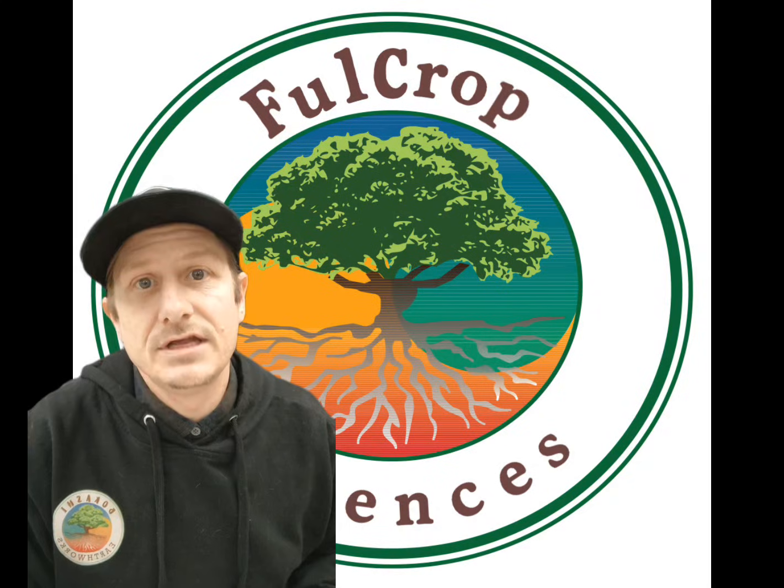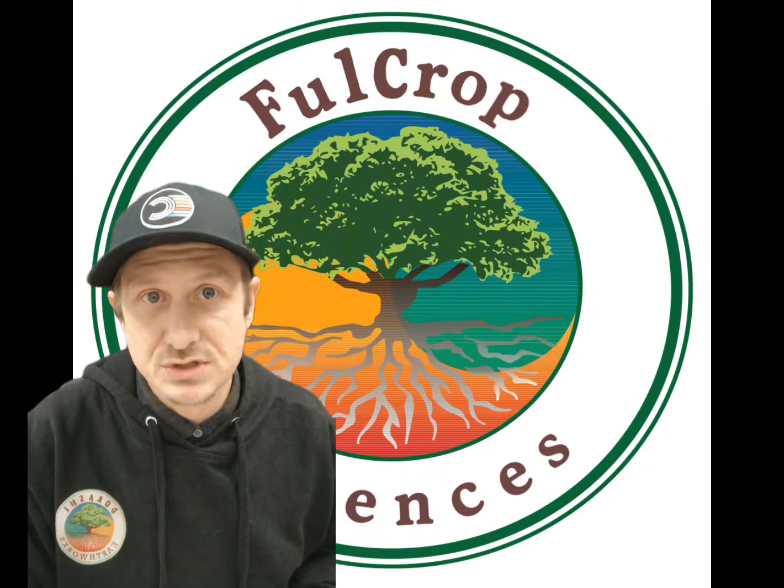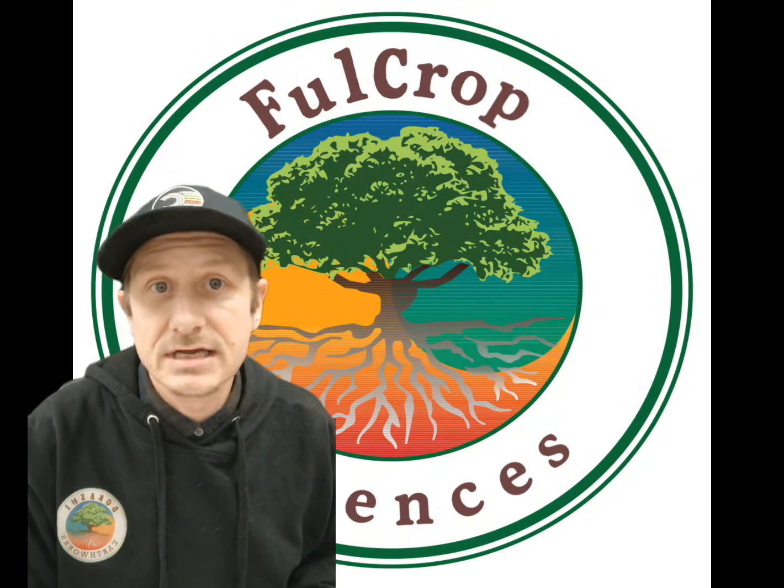Make sure to watch the additional videos on how to use these products in soil, coco, and in hydroponics. The links will be in the description below.